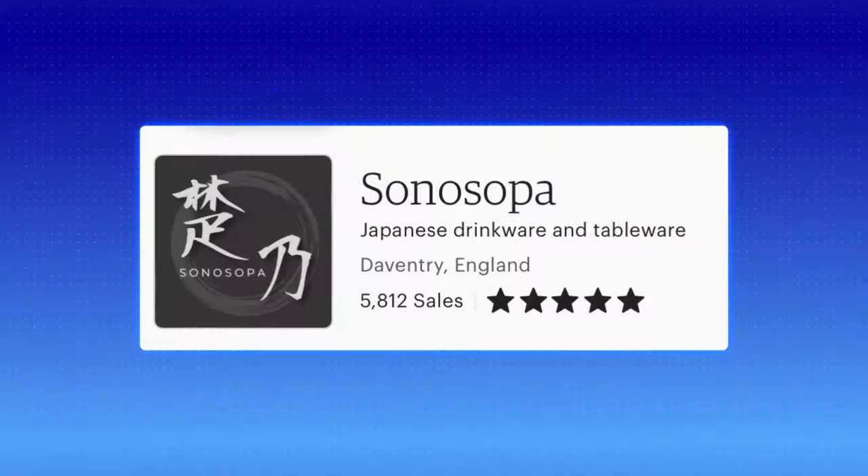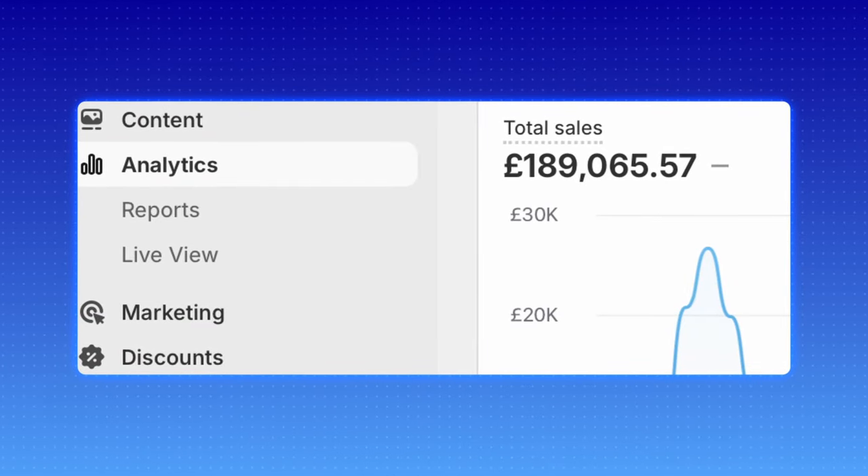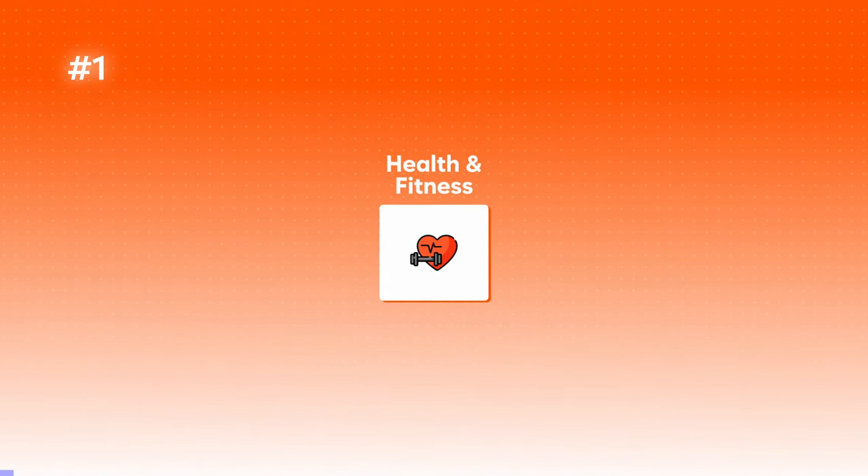I'm Alfie, a multi six-figure Etsy seller and I've also had some pretty good success running my other e-commerce stores. Let's get started — product number one is going to be in the rapidly growing health and fitness industry.